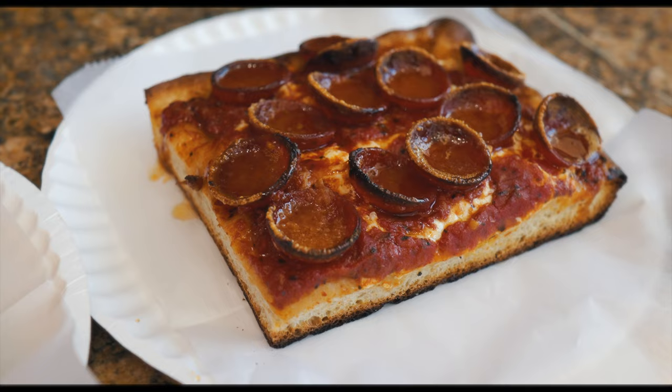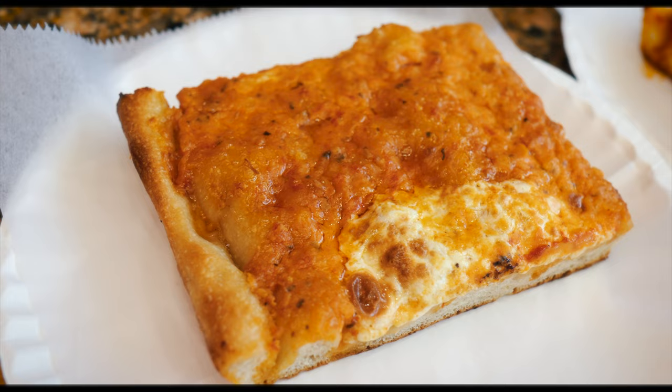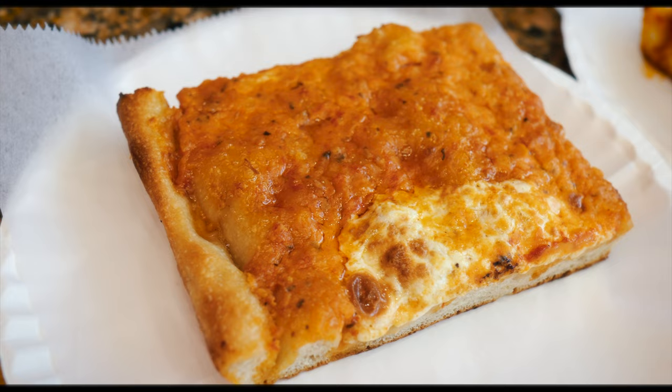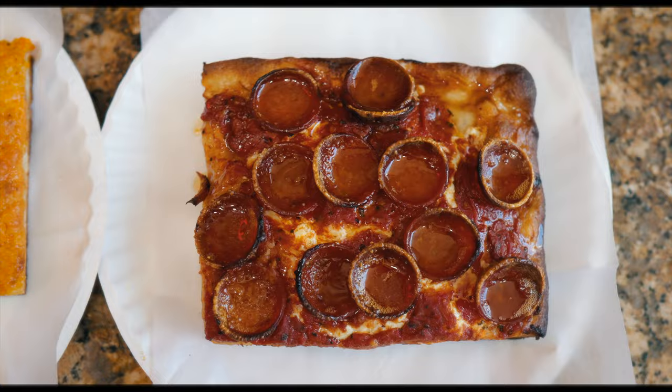We got two of their most famous slices: the pepperoni with hot honey — it's got that cup and char pepperoni with some hot honey on top — and also a vodka slice, both in squares. Hence the name, Village Square Pizza. Starting off the day with two heavy hitters.